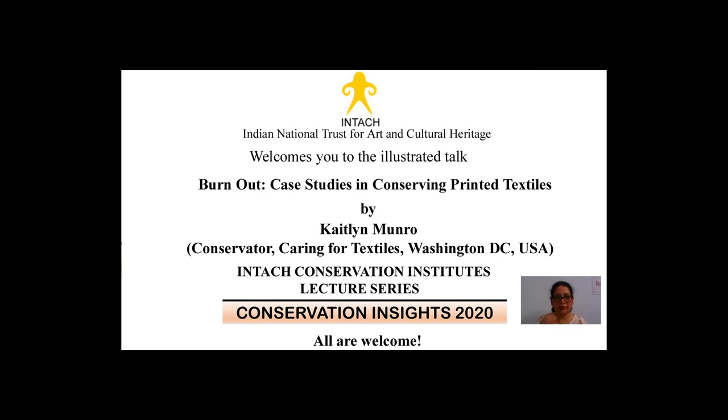Now to introduce our speaker. Kathleen Munro joined Caring for Textiles in 2014. After earning a B.A. in Design and Museum School from Central Michigan University, she received an MFA in Costume Design and Technology from University of Cincinnati CCM. In the summers, she is a costume maker for the Santa Fe Opera. Kathleen specializes in historic clothing conservation. In her spare time, she enjoys researching and sewing period costumes and accessories using historical hand sewing techniques, especially 18th century ones.